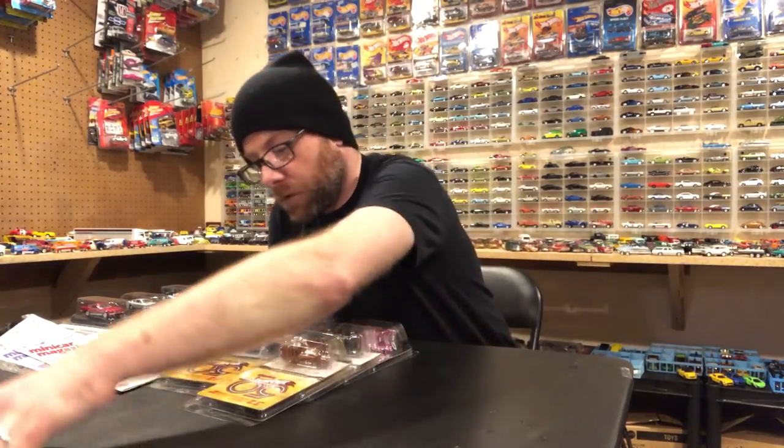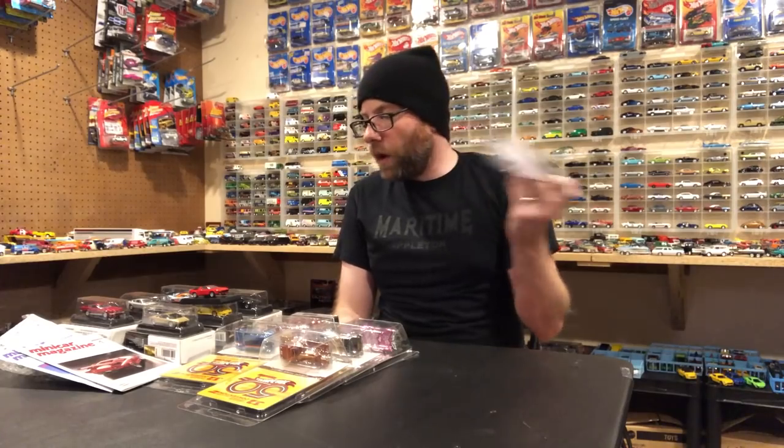Hello YouTubers, it's Champion DJK coming at you again with another weekly video, and as usual I got some stuff to share with you. Let's start with what I picked up.